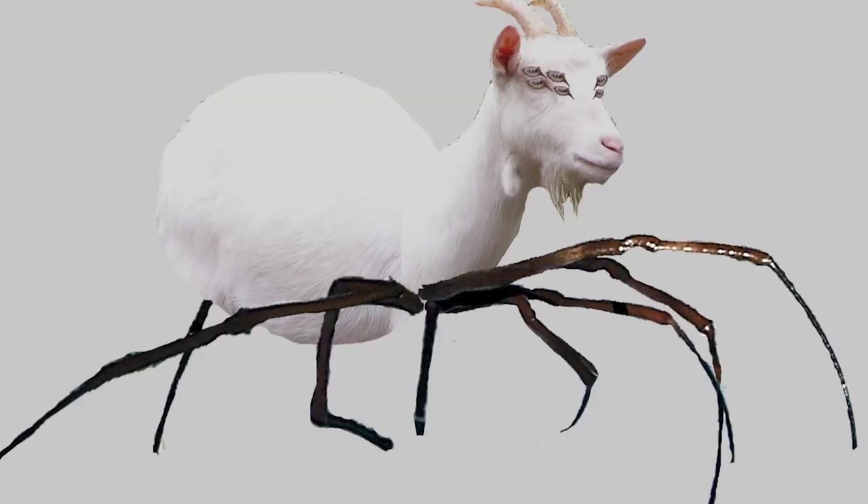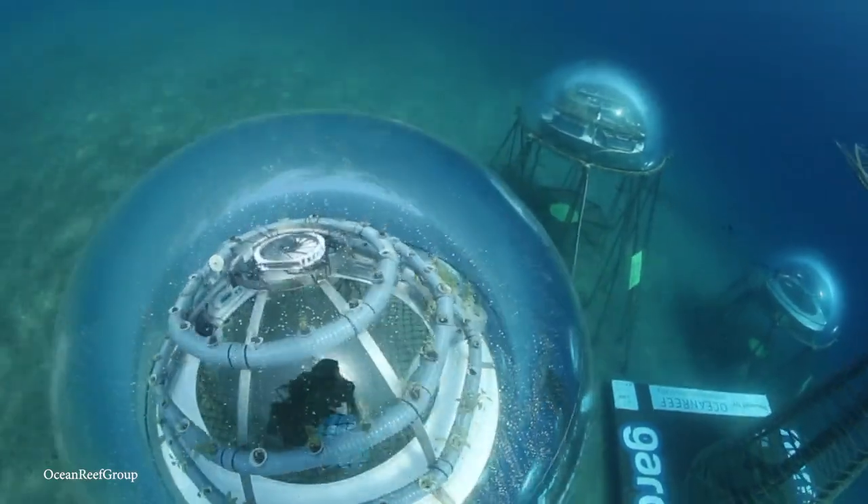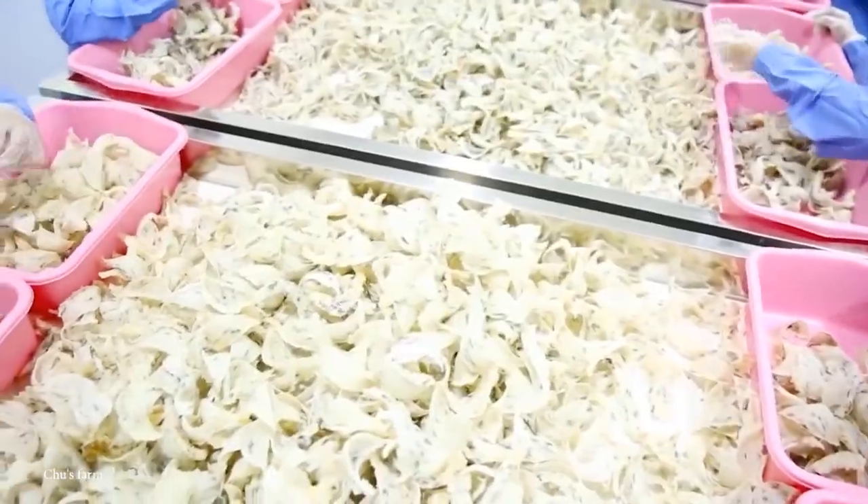Space farms, spider farms, and fish farms. There are many different types of farms in the world that you probably didn't know existed. So join me as we take a look at 15 unusual types of farms.